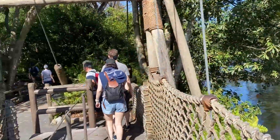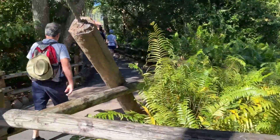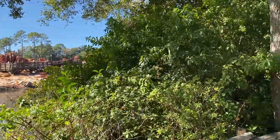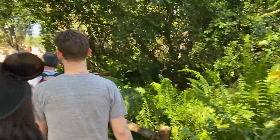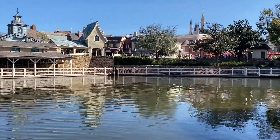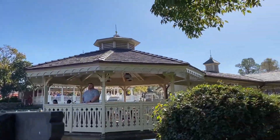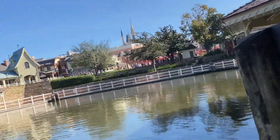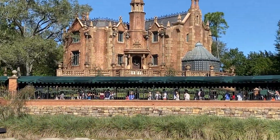Tom Sawyer's Island is really unique because there's only one way to get there — you have to go by raft. Once you're there, the island's generally not very crowded due to the way that you get there, so you can have a ton of fun. Also, the views are spectacular. You can see all of Frontierland with Big Thunder Mountain, the steamboat going around from time to time, and also the Haunted Mansion.